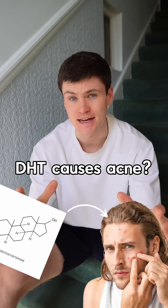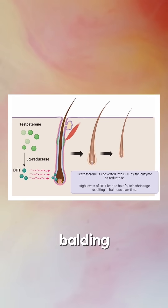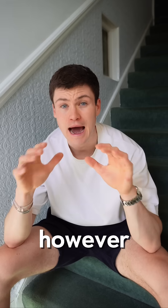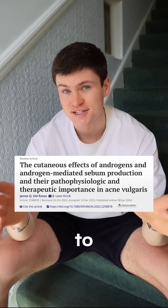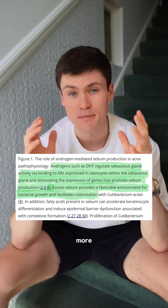Does DHT cause acne? DHT is a byproduct of testosterone and it's the hormone responsible for causing male balding and enlarged prostates. However, it also binds to the sebaceous glands on your skin, causing them to produce more sebum.